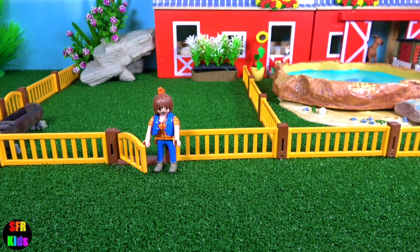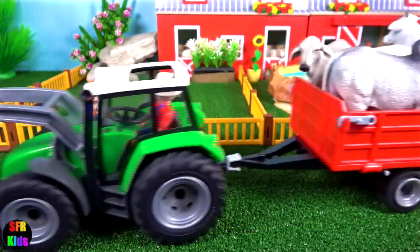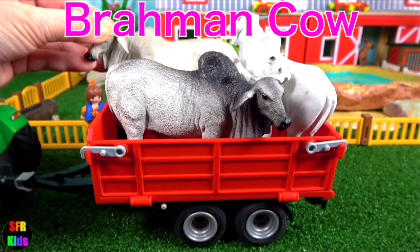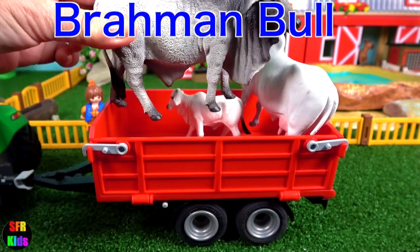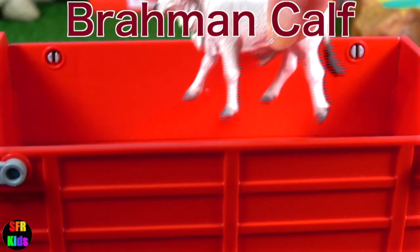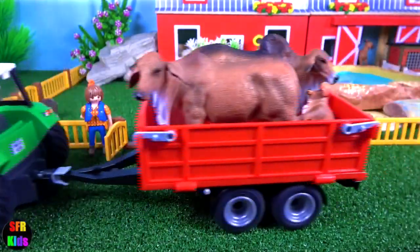Now time to open the gates for the cattle. First to arrive are the Zebu cattle: a Brahman cow, the Brahman bull, an Ongol cow and the Brahman calf. These are all sacred cows to India.